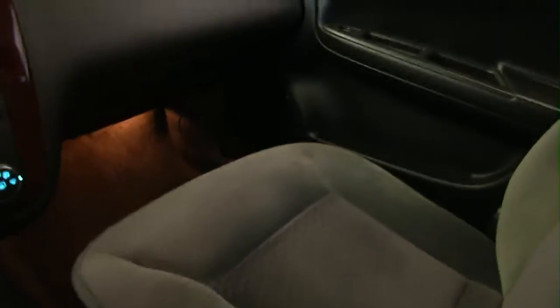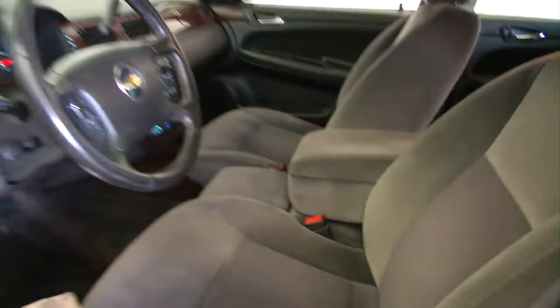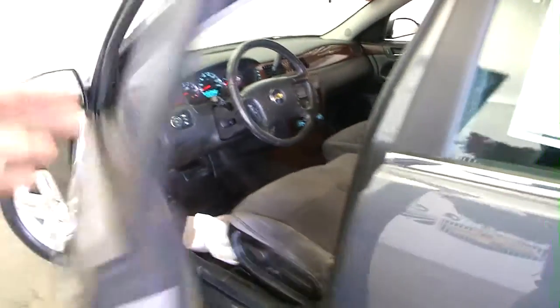Again, only seventy thousand miles — about fourteen thousand miles a year average, so it doesn't seem like it's been driven that hard. Center armrest with storage space. Let's take a look at what it's got under the hood.